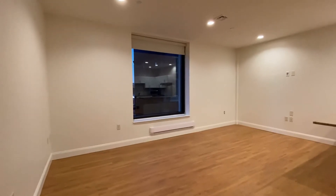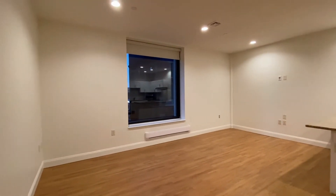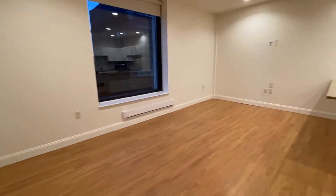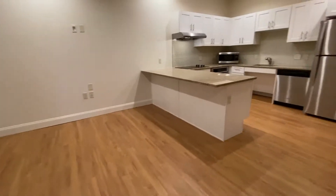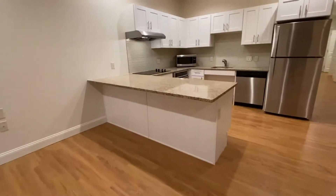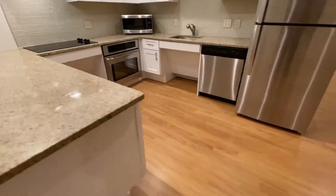Look at that large picture window — it looks over Hanover Street. You can see the recessed lighting. The dining room area has a lowered breakfast bar, and this is all granite countertop.